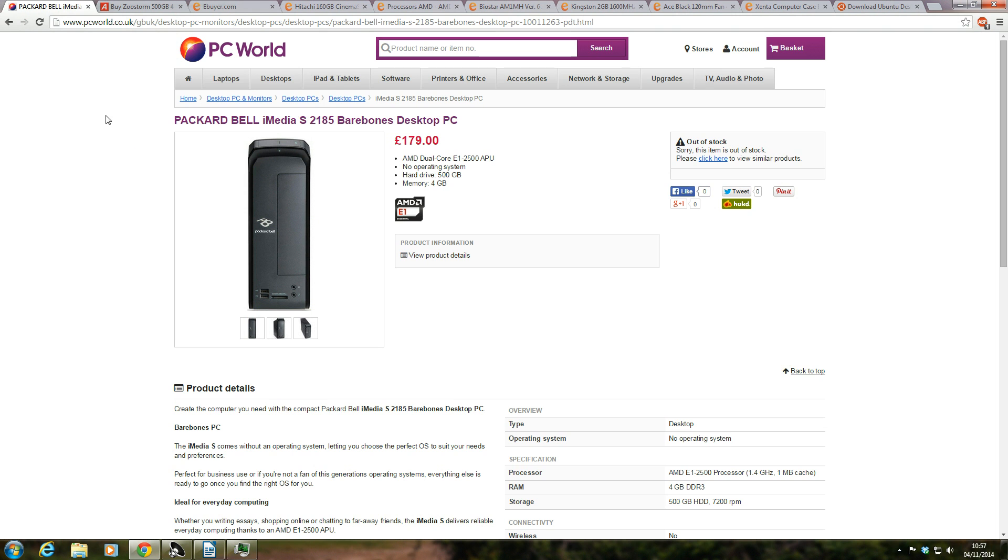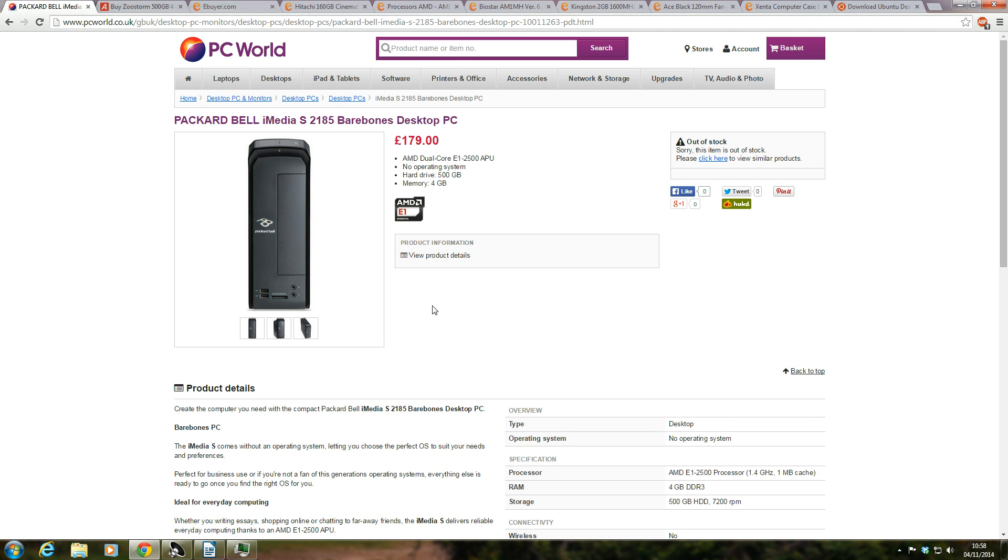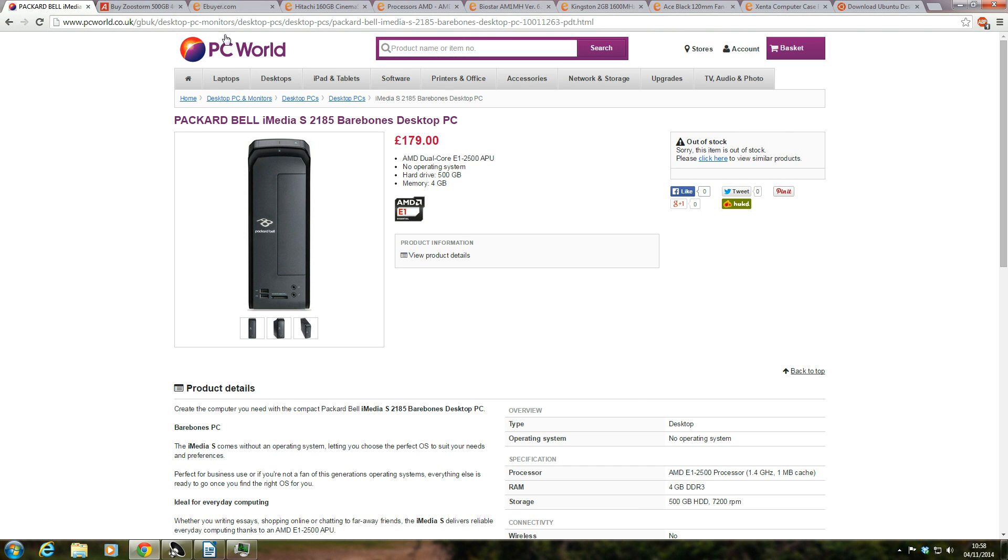Right, let's get to it. The cheapest PC you can find on PC World with no operating software is a Packard Bell iMedia S2185 barebone desktop PC for 179 pounds. This PC is currently out of stock as of today, 4th of November 2014, but it was retailing for 179 pounds. You get an AMD dual-core E1-2500 APU — an APU means it has a CPU processor and a graphics card both on one chip, which is integrated. It has no operating system, so no Windows or Ubuntu, a 500 gigabyte hard drive, and 4 gigabytes of RAM. It comes with no peripherals such as keyboard, mouse, or monitor.